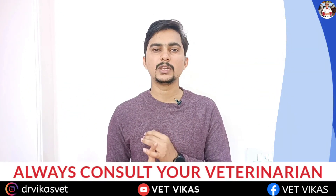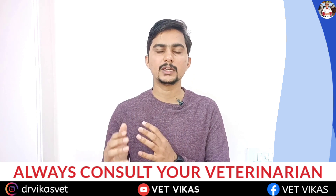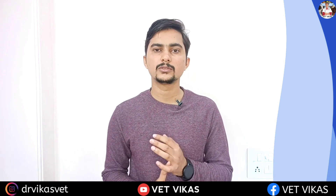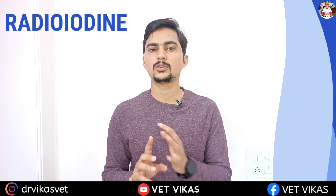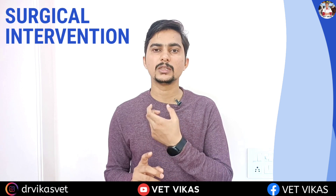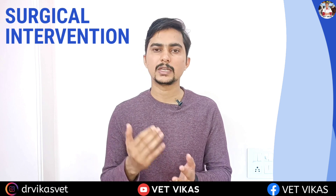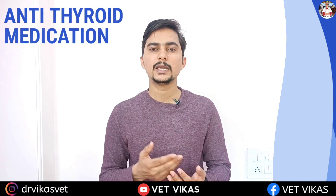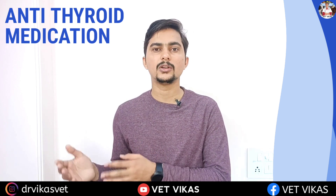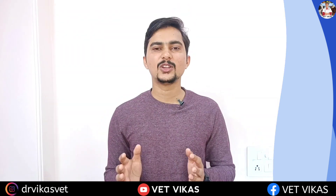Now we will talk about treatment and management. You should always contact your veterinarian for better understanding, but here is a rough idea. There are different protocols: first is radioiodine, though this is not quite common; second is surgical intervention — once a tumor is diagnosed, both lobes of the thyroid are removed surgically; third is anti-thyroid medication, with several medications available. Everything will be done under the guidance of your veterinarian.